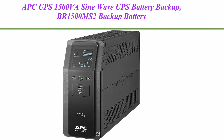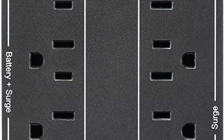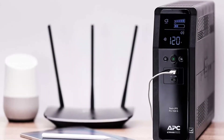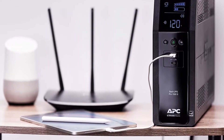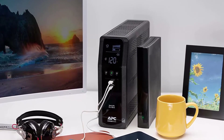Top 2. APC UPS 1500VA SineWave UPS Battery Backup, BR1500MS2 Backup Battery Power Supply with AVR, 2 USB Charger Ports. APC 1500VA / 900W Battery Backup Power Supply, 10 Outlets (NEMA 5-15R): 6 Surge Protector with Battery Backup, 4 Outlets with Surge Protection Only.